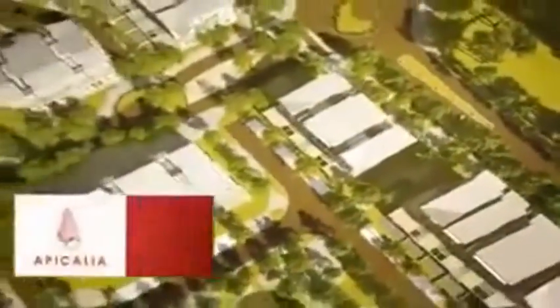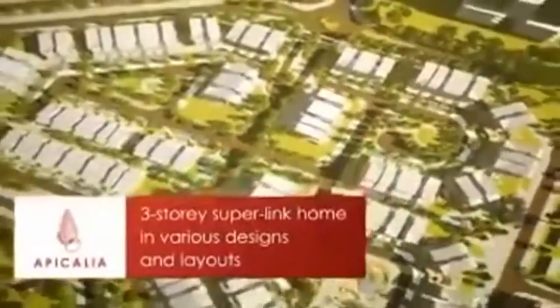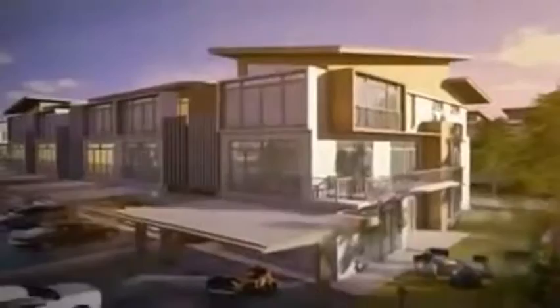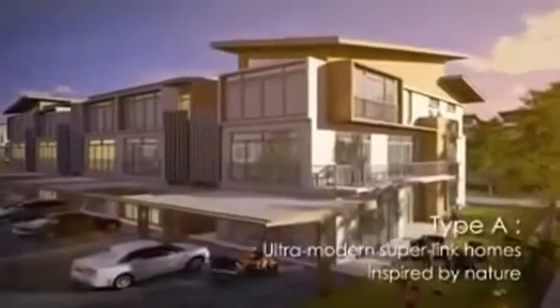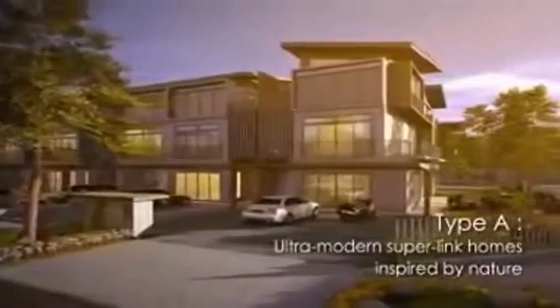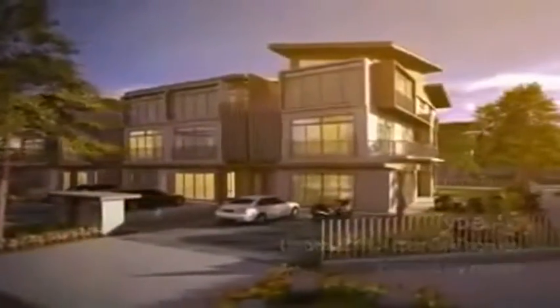Named after a seashell found on local beaches, Apicalia is phase one of the D Island development, comprising three-story Superlink homes in various designs and layouts. As you pull into your driveway, be greeted by a stylishly appointed front facade, inspired as much by modern architecture as natural elements found within the environment.